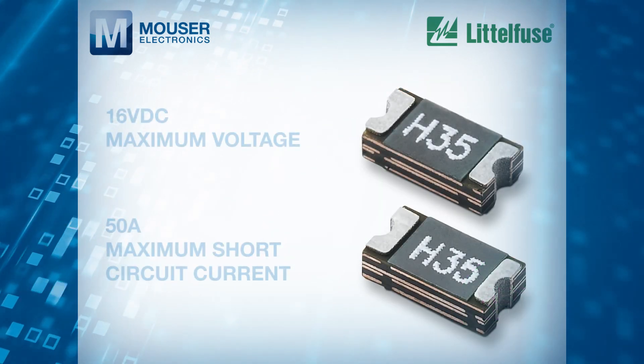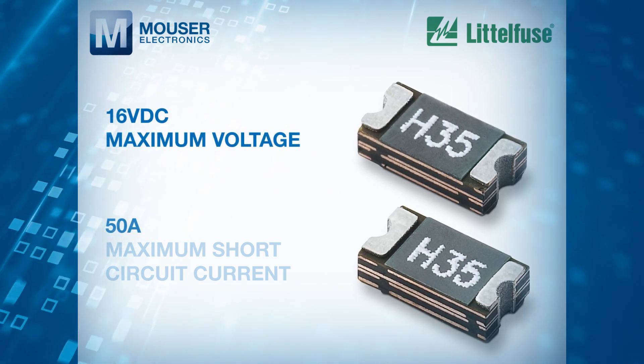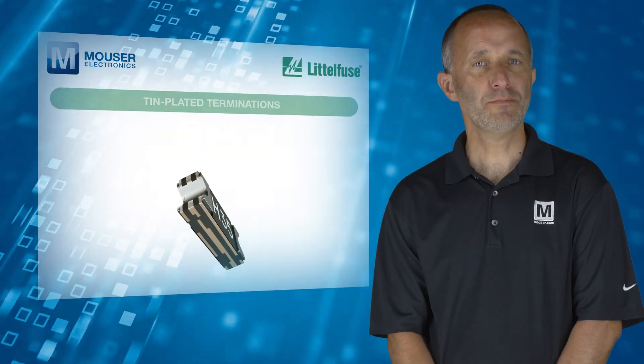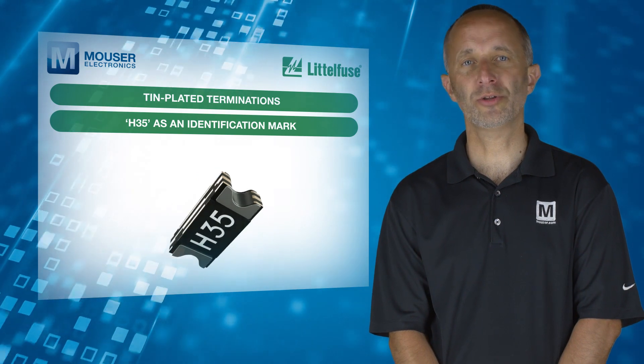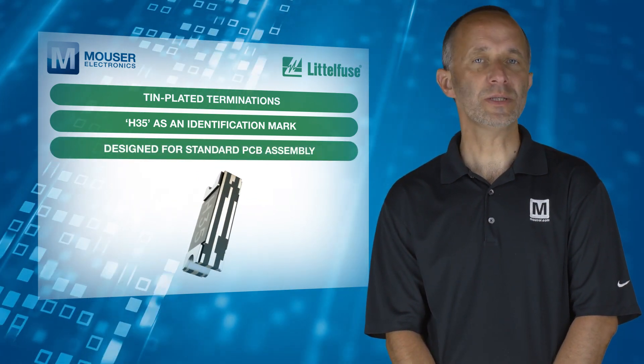These resettable devices offer 16V DC maximum voltage and 50A maximum short circuit current. They have tin plate terminations, an H35 identification mark on the device, and are designed for standard PCB assembly for ease of mass production.